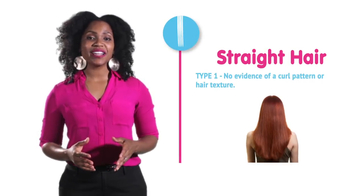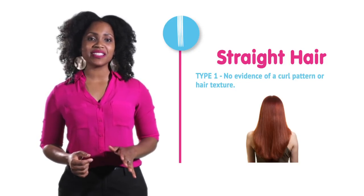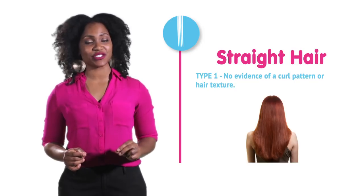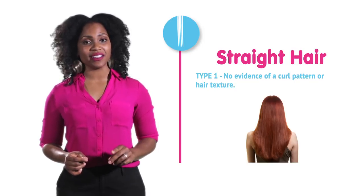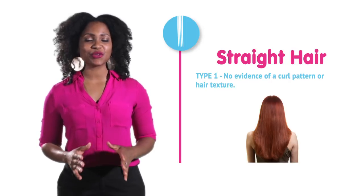Straight hair is also known as type 1 hair, with no evidence of a curl pattern or hair texture. You know you are type 1 if the journey from the root to the tip is one straight shot.